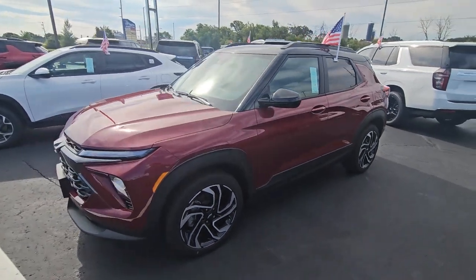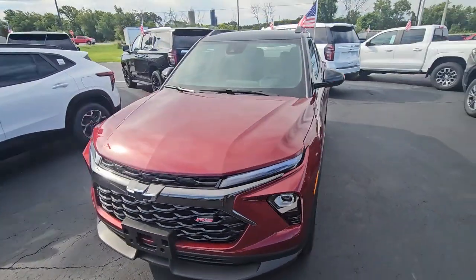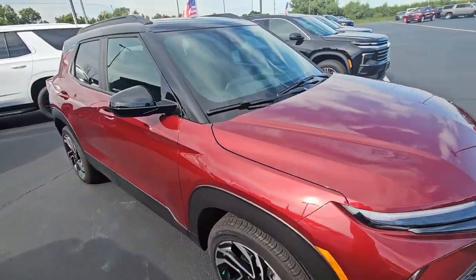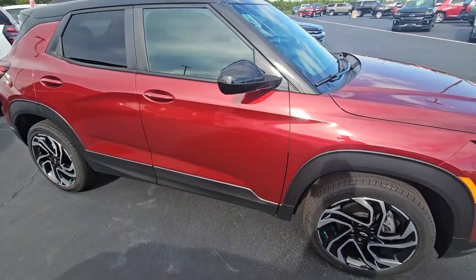Hey Brandon, it's James out at the Burton Chevrolet in Orfordville. You inquired about this RS Trailblazer that we just got in, that's in the awesome crimson metallic.